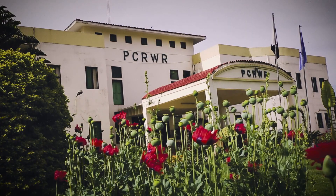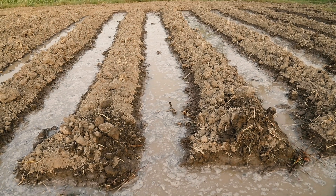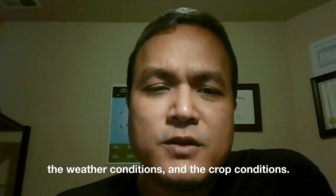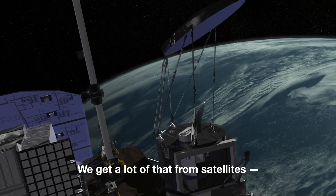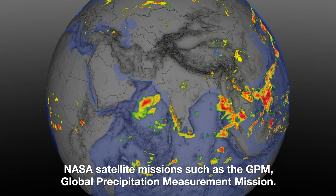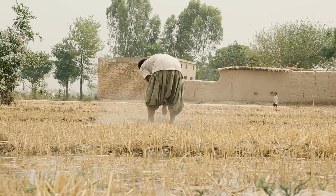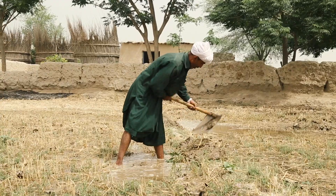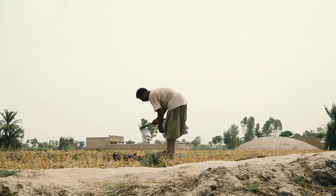To tackle this, the Pakistan Council of Research in Water Resources want to help farmers look beneath the soil. You need to know the rainfall, the weather conditions, and the crop conditions — we get a lot of that from satellites. NASA satellite missions such as the GPM, Global Precipitation Measurement Mission. With help from Faisal's research group, they're attempting to give a clear picture of the water available in the land, allowing farmers to see exactly how much they need to irrigate and avoid under- or overwatering crops, which can hinder crop growth.